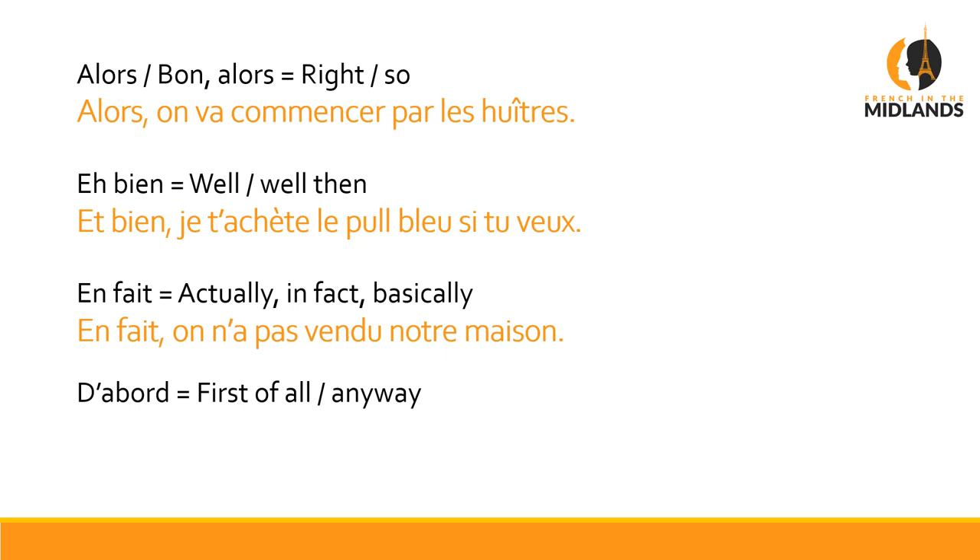D'abord is my favourite because it's what kids use at the beginning of every single sentence. For instance, you serve them something they don't like and they go: D'abord, j'aime pas la salade — Anyway, I don't like salad. Or they'll come home from school and go: D'abord, je lui parle plus — Anyway, I'm not talking to him anymore. In a more adult way, it's used for 'first of all': D'abord, il faudrait en parler au patron — First of all, we need to talk about it with the boss.